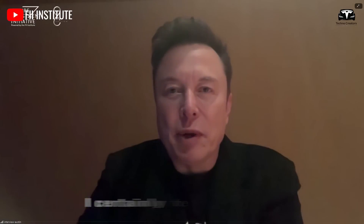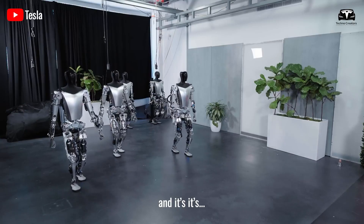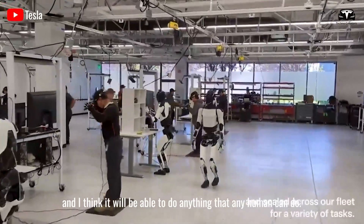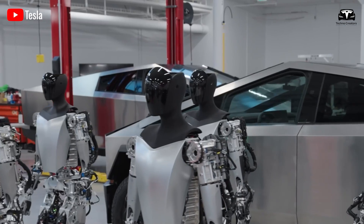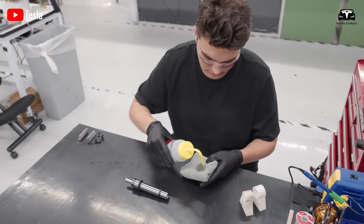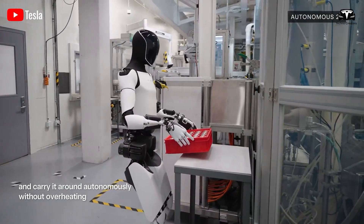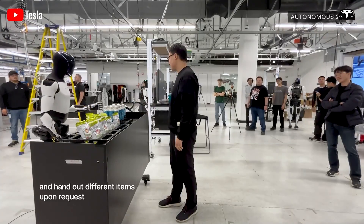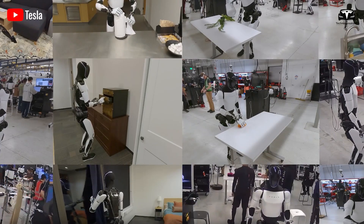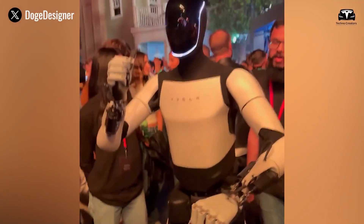Musk has said: 'I certainly feel comfortable saying that it's getting 10 times better per year, which is 10,000 times better. Maybe $100,000. I think it will be able to do anything that any human can do.' Tesla Optimus Gen 3 represents a leap in humanoid robotics, delivering continuous improvement, cost savings, and enhanced quality of life. Priced between $20,000 and $30,000, Optimus Gen 3 is a cost-effective alternative, making advanced robotics accessible to more households, reducing reliance on hired help, and supporting environmental sustainability through energy-efficient design.